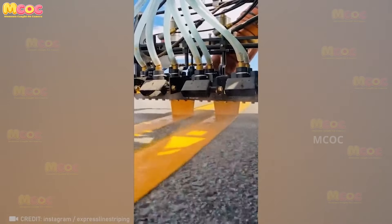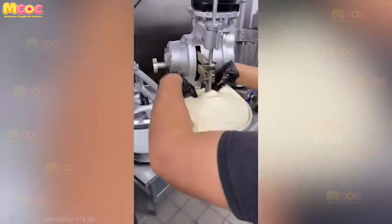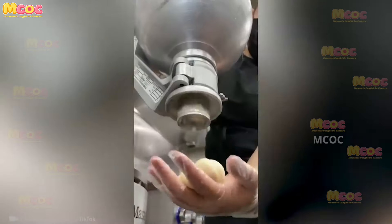It's actually a fascinating process of making road markings. The precision and technique involved in creating these markings are impressive — you have to see this.